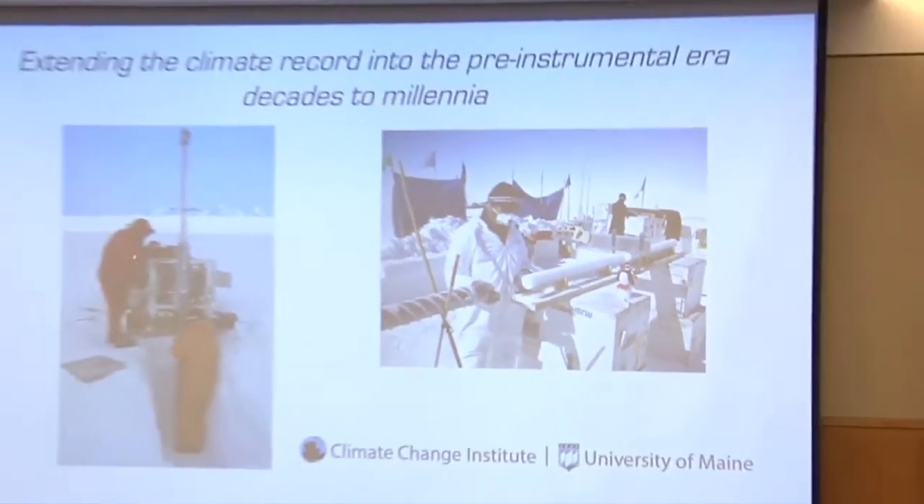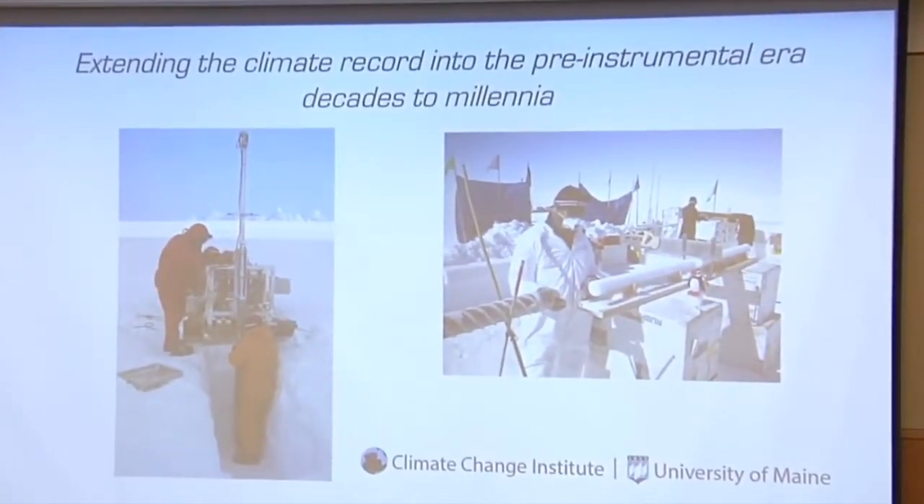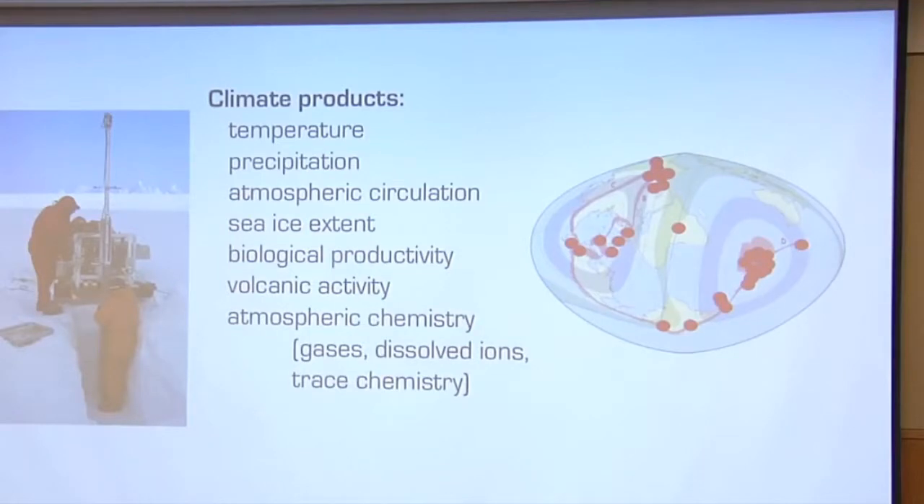Ice cores — I remember 30 years ago I couldn't pay people to talk about ice cores. Now it's more interesting. They're cylinders of ice which we carefully collect. They have very low concentrations of a variety of things in them, hence the clean suit. You can do an awful lot with ice cores: you can reconstruct past temperature, precipitation, atmospheric circulation patterns, sea ice extent, forest fires, volcanoes, meteorite impacts, and it just goes on and on. They're extremely robust tools.